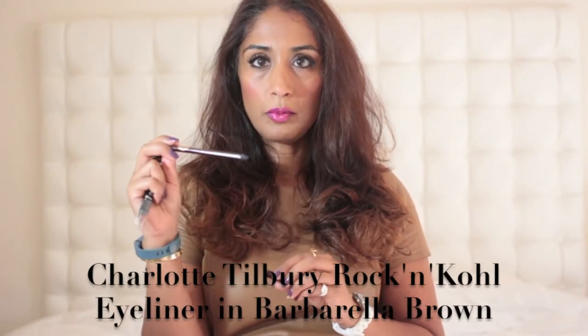September has been the month of the neutral smoky eye for me. One of the bits I've been using is this Rock and Coal eye pencil from Charlotte Tilbury — it's a beautiful dark espresso brown colour and it goes on really smoothly right into the lashes. It's actually what I'm wearing now. It's a really intense deep brown colour, perfect for darker skins like mine that need that intensity.